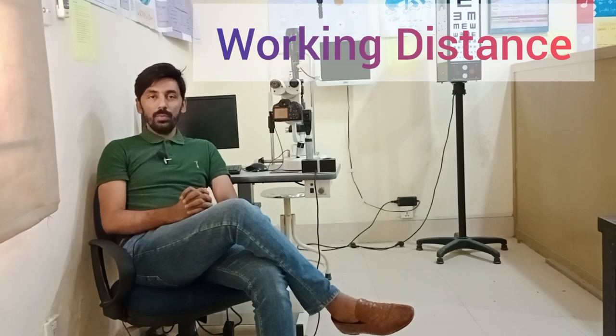In this video we are going to learn about the importance of working distance while performing retinoscopy and cycloplegic refraction.